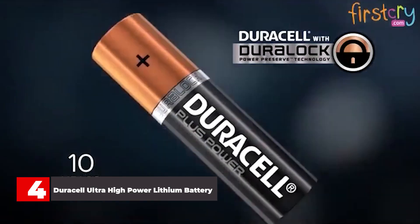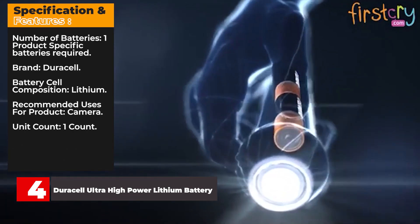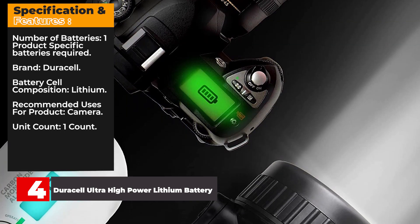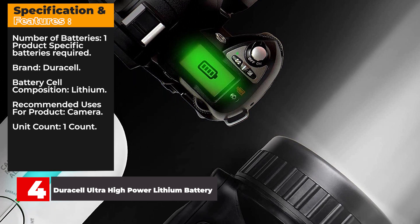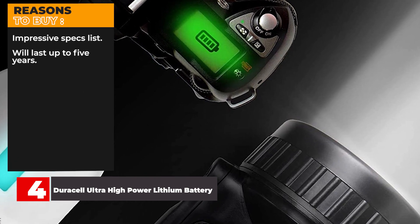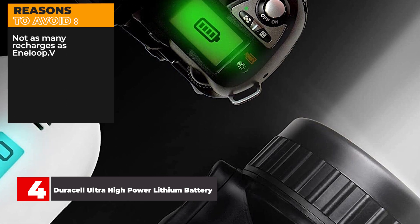The prices are very reasonable as well. Key specs: one product-specific battery included, brand Duracell, lithium cell composition, recommended for cameras, 1-count. Reasons to buy: impressive specs list, will last up to five years. Reasons to avoid: not as many recharges as Eneloop.